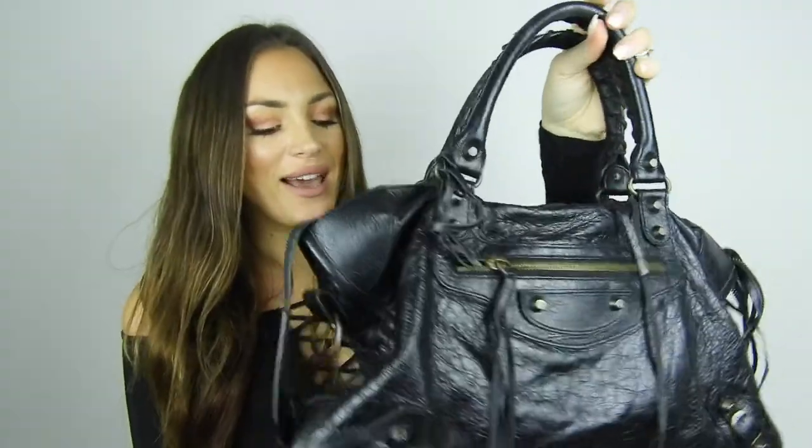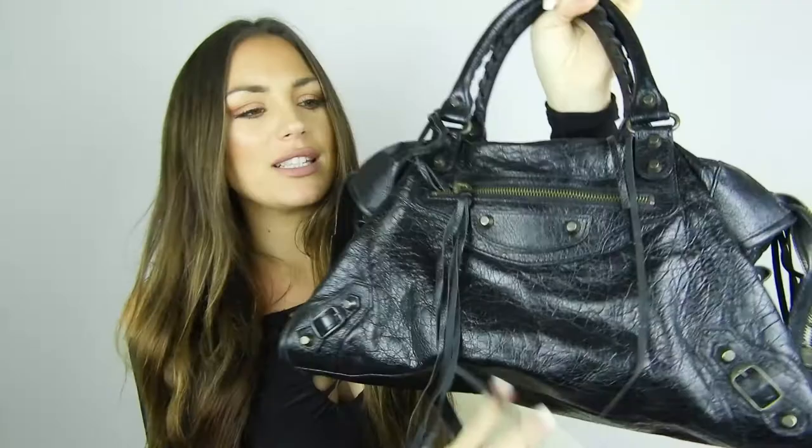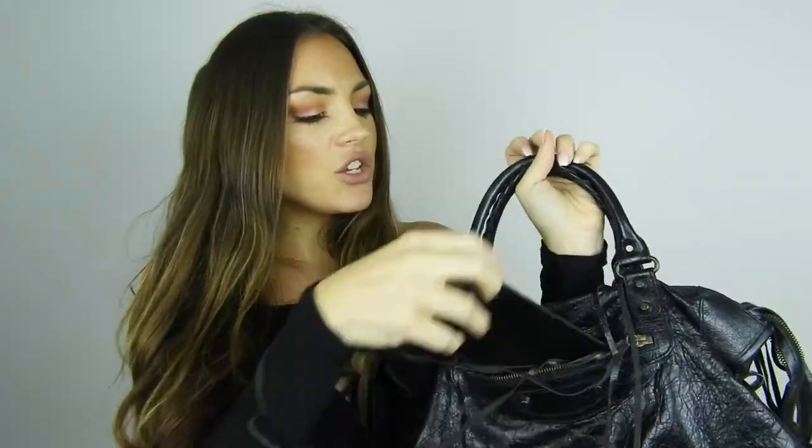The first bag is my beloved Balenciaga City bag. I bought it in Milan a long time ago — it's the first Balenciaga I ever owned and actually the only one. It's the classic City bag with a motorcycle-inspired look: black leather with dark black studs. It's the perfect size and inside there's a mirror.